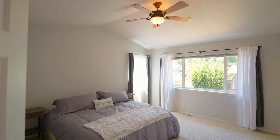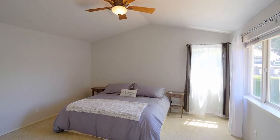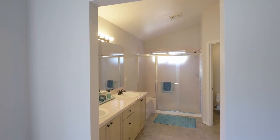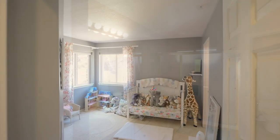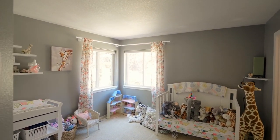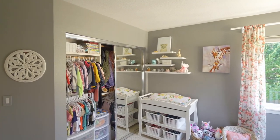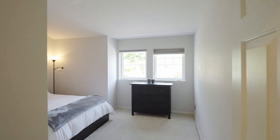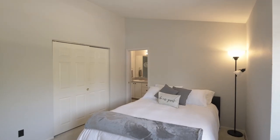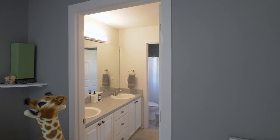Upstairs, unwind in the vaulted primary suite filled with natural light. It features a walk-in closet and a huge primary bath with lots of potential to be your dream bath. You'll find two more generously sized bedrooms with a shared full bath.